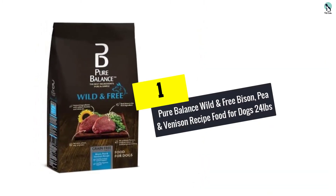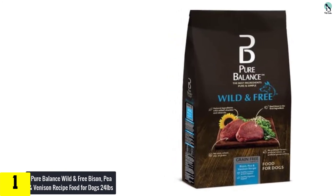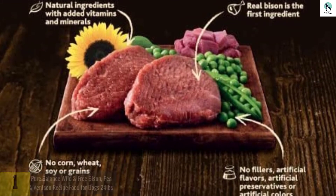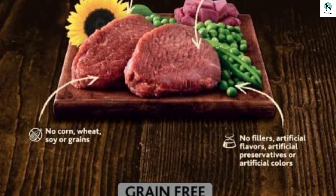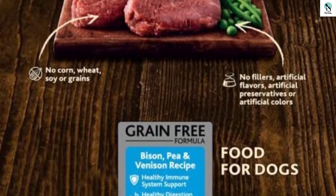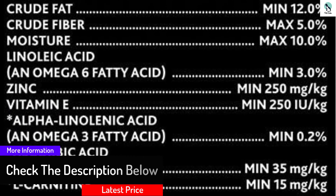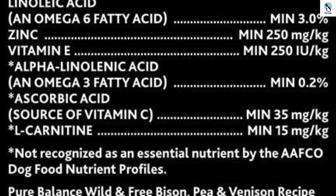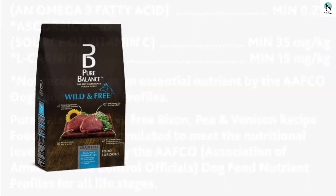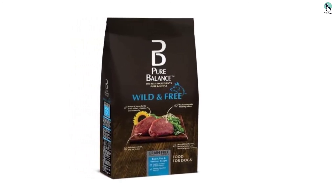And finally at number 1, we have the Pure Balance Wild and Free Bison, Pea and Venison Recipe Food for Dogs, 24 lbs. In the category of zero chemical and grain meals that are abundant in protein, this specially formulated chow competes at the top. This wild and free bison, pea and venison recipe has at least 30% protein and is packed with high-nutrient peas, beet, fish and chicken meals, flaxseed, and an array of vitamins. All these compounds are specially blended to fulfill the nutritional standards laid down by AAFCO. The abundant calorie and protein compositions make it quite suited to large or highly active dogs, though Pure Balance recommends it for dogs of all life stages. While maintaining the naturalness and simplicity synonymous with the Pure Balance identity, this one is also suited for somewhat delicate dogs. Try this Pure Balance product if your dog has shown a reaction to most other brands.